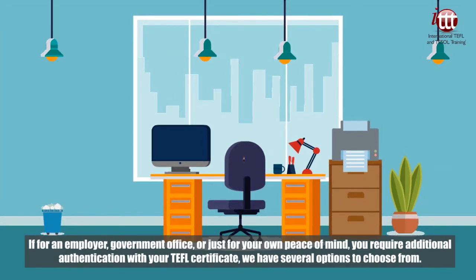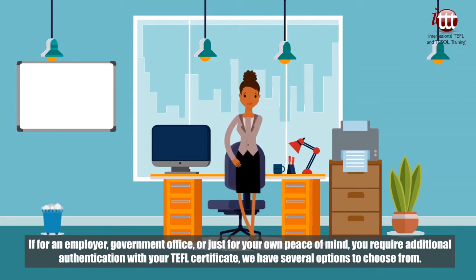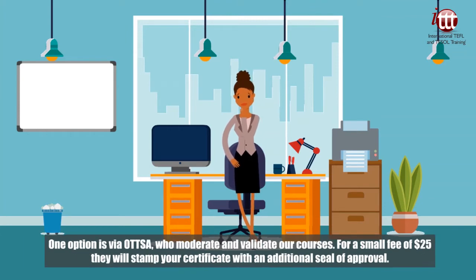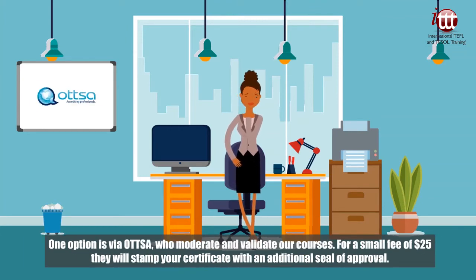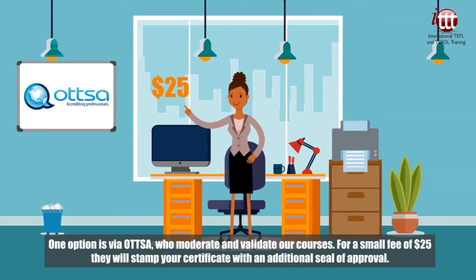If for an employer, government office, or just for your own peace of mind you require additional authentication for your TEFL certificate, we have several options to choose from. One option is via OTTSA, who moderate and validate our courses. For a small fee of 25 USD, they will stamp your certificate with an additional seal of approval.